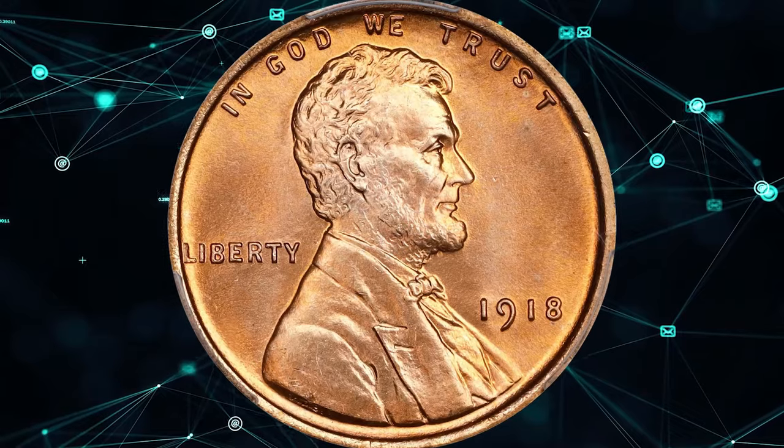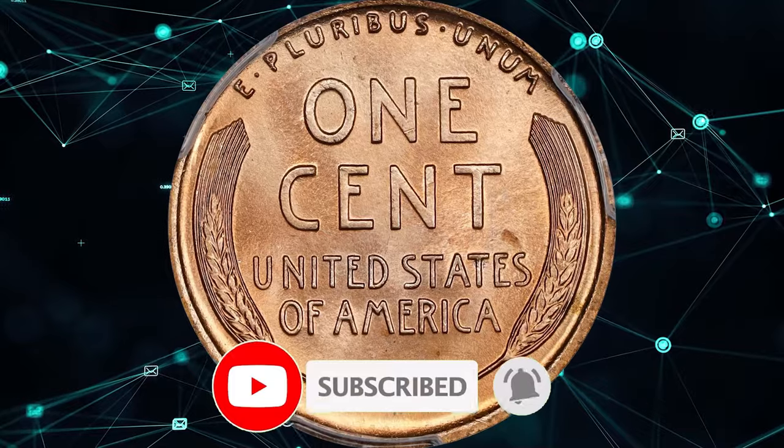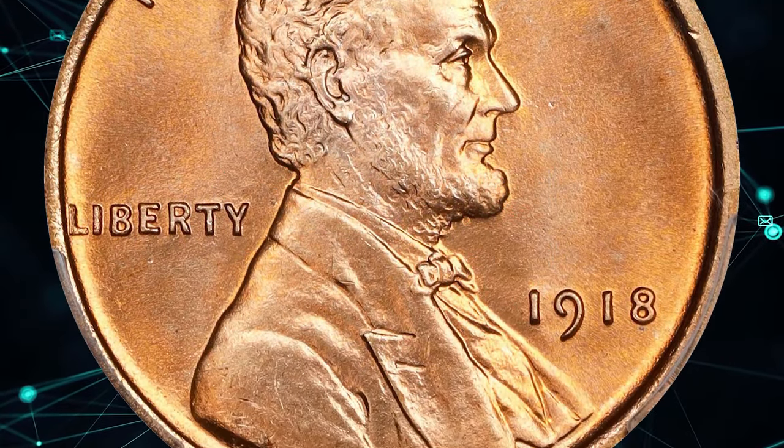If you enjoyed this video, don't forget to like, comment, and subscribe to my channel for more exciting numismatic content. Stay tuned for the latest updates and fascinating coin discoveries.